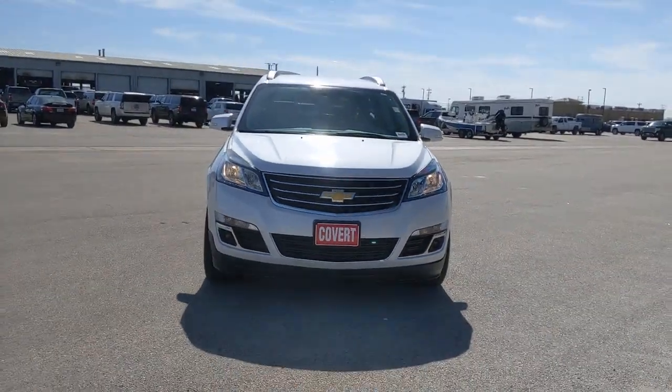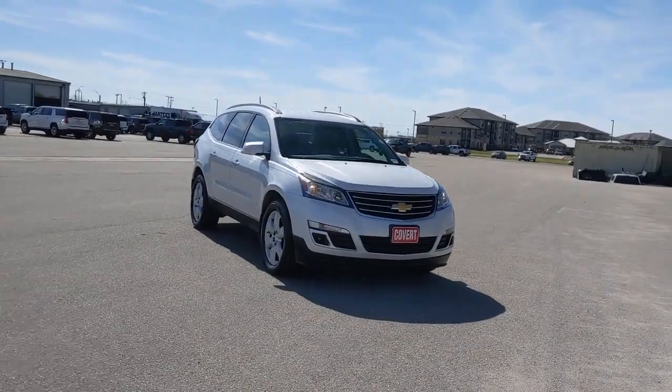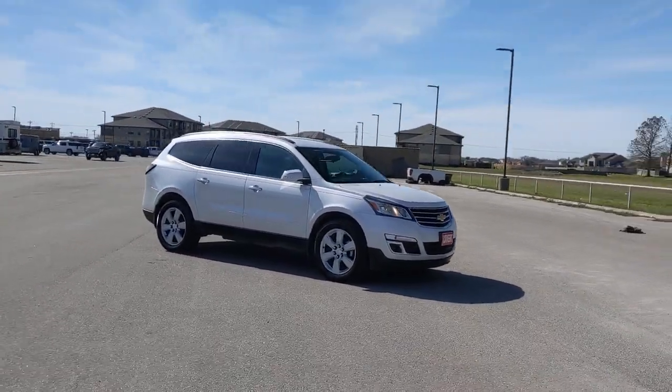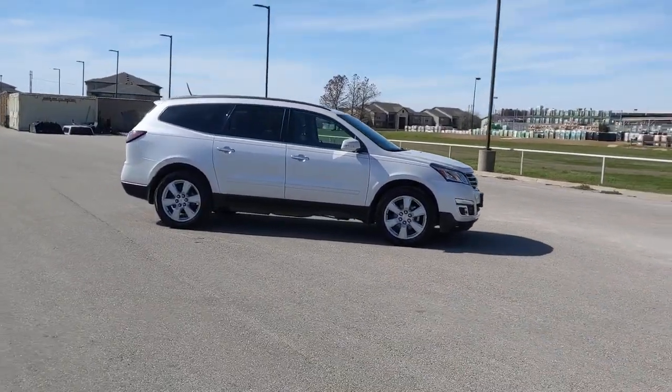Go home happy with the 2016 Chevrolet Traverse. With less than 70,000 miles on the odometer, this vehicle stands out from the rest. Answer the call for adventure in comfort and style in the bold, spacious Traverse.